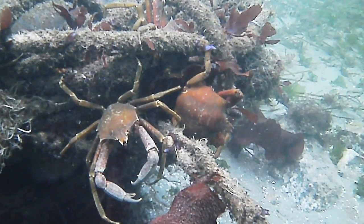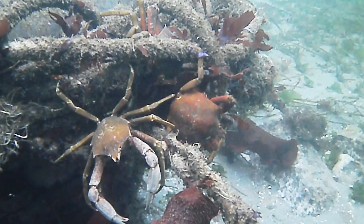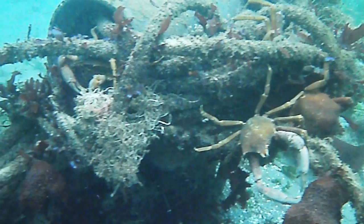Northern kelp crabs are possibly the most common sight here. The males can get quite large, up to three and a half inches across the carapace, much longer counting the legs and claws.